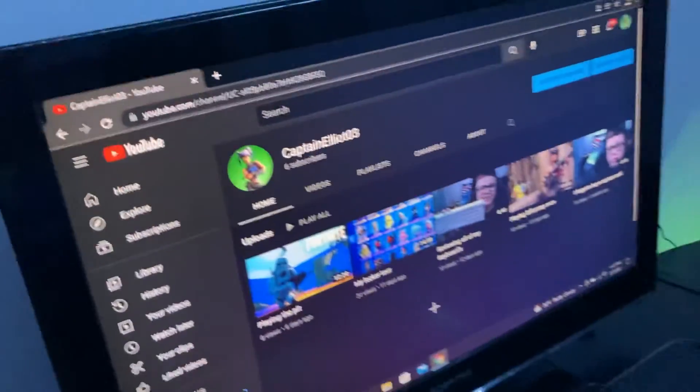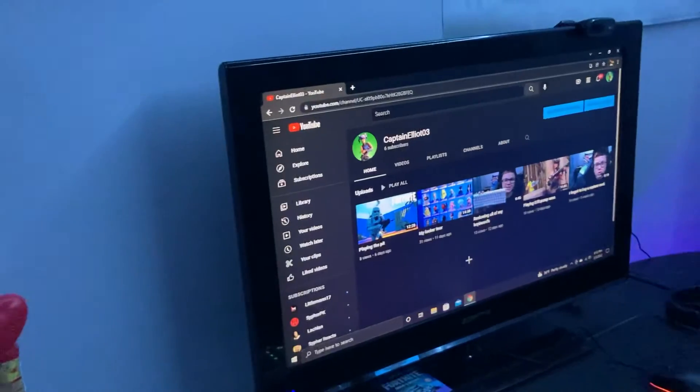I think it gets the job done and I really like it. Let me know down in the comments what your favorite part of my setup was. Make sure you subscribe, hit the bell, like, and comment. That's all I have for you guys — I will see you in the next one, bye!